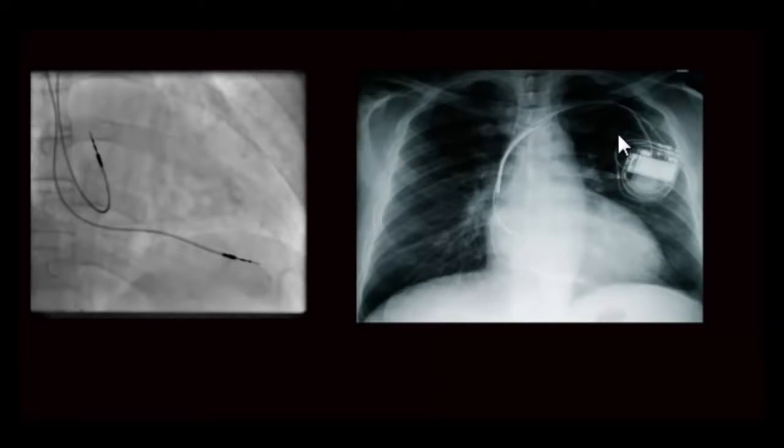This is, in a nutshell, an overview of pacemakers — different types, the insertion procedure, and follow-up after pacemaker insertion. Thank you for your attention.